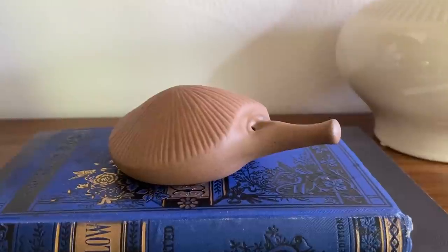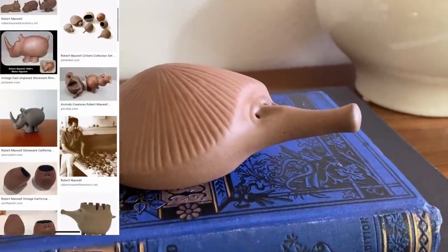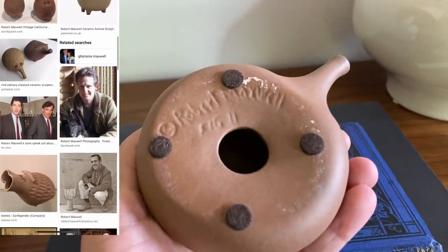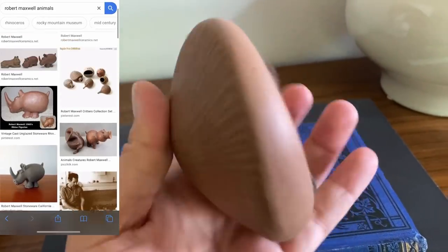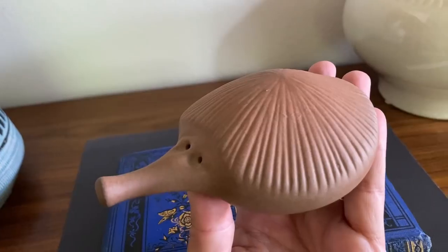This is so cute — you know I love my critters. This is a Robert Maxwell piece. He does a lot of critters, just like Lisa Larson, and his pieces are very hard to find, at least in my area in the Pacific Northwest. I've only come across one other one ever. He's very special and very valuable, and it was such an incredible score finding it at a Goodwill.